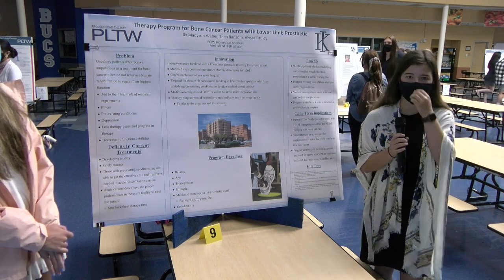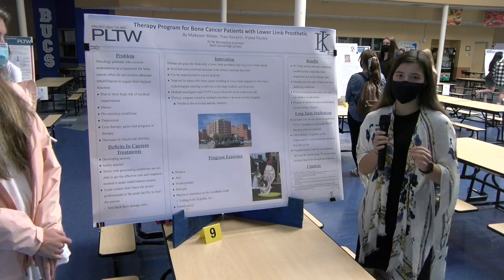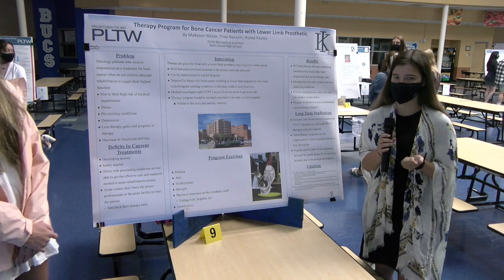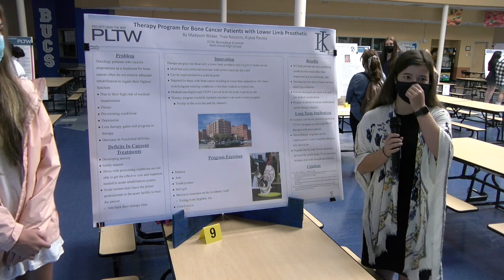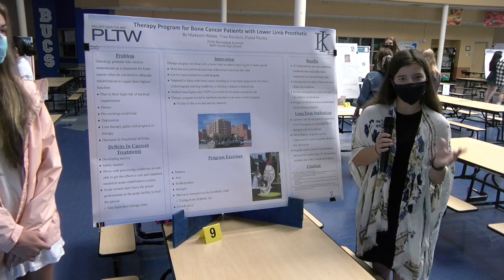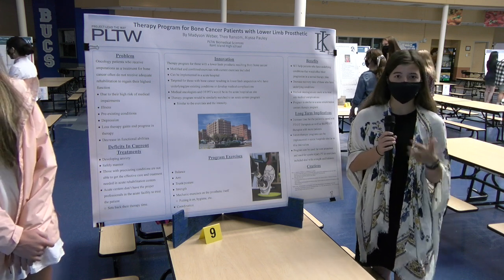When a patient gets their prosthetic and is sent back to therapy, if they develop a medical complication, they are immediately sent back to the hospital to get that complication treated. This puts their therapy gains and progress at risk of being lost, and their functional abilities start to decrease.